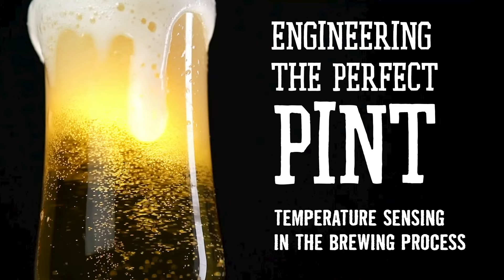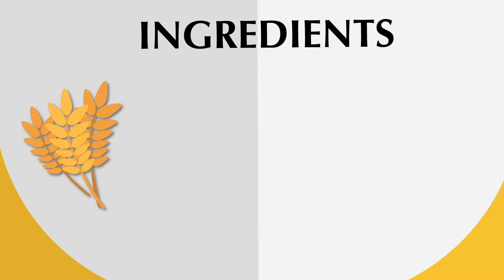We all know the key ingredients of a good beer — just look at the label: malted grain like barley or wheat, hops, yeast, and water. Pretty basic.